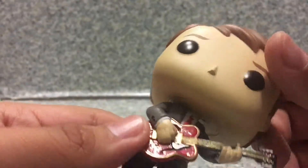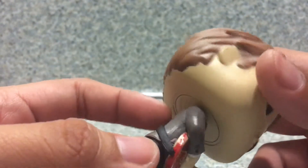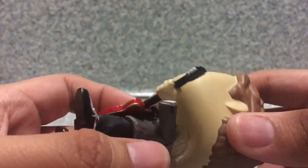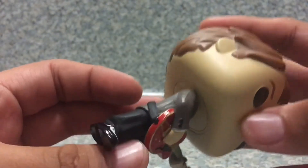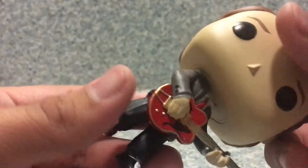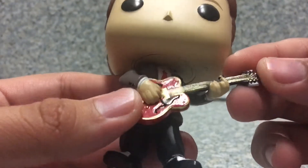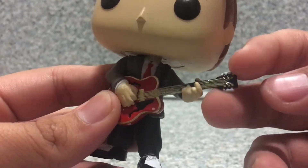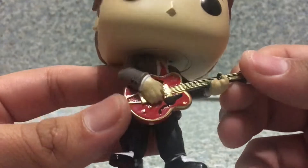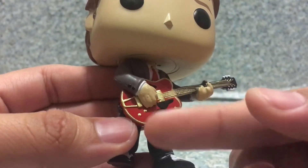Now take a look at the body here. You can see the little red tie, you get the little white shirt, and the trench coat. You get the little black buttons on each side, and little pockets on each side as well. Now the guitar — I'd say the guitar looks like a really well-done sculpt. I like how they captured the sculpting of the guitar. You get the little tuning pegs and the little black base, and the little holes in the body of the guitar.